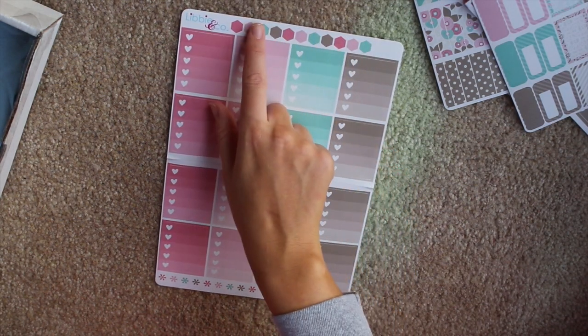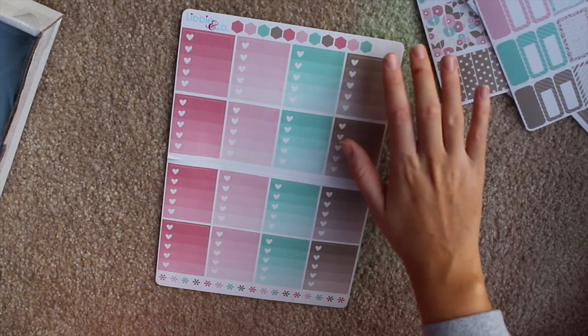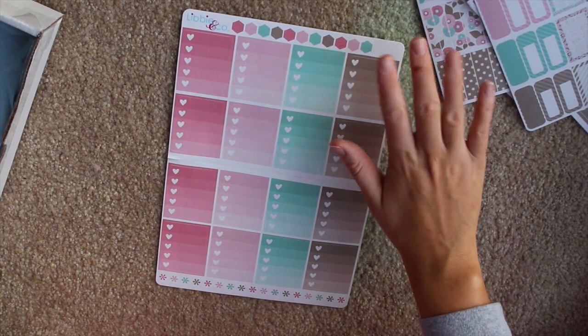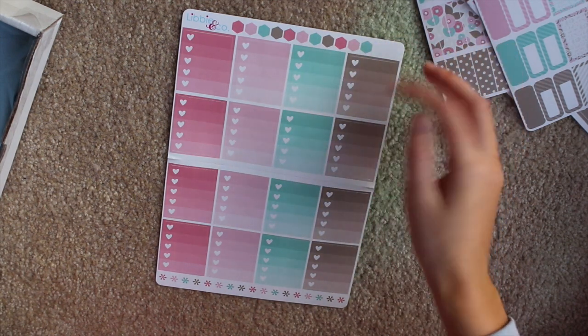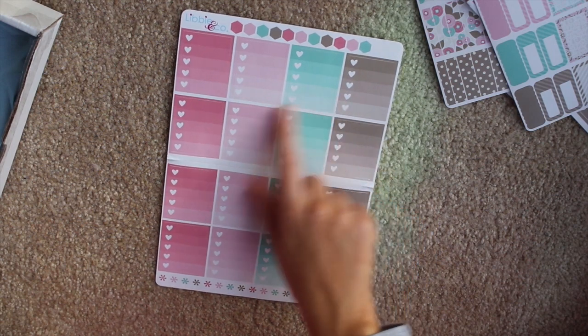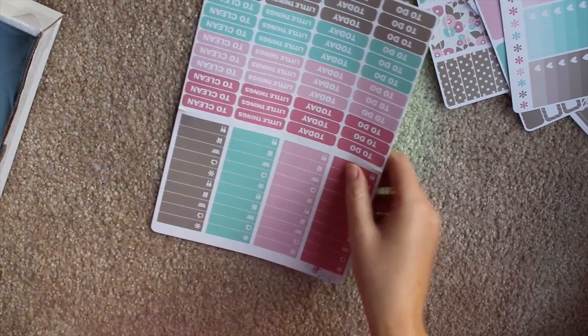For the next sheet, it is the ombre heart checklists with the hexagons at the top, and then there's little asterisks at the bottom that are stickers as well. I wish there were more hexagons — I actually use the hexagons a lot more than I thought I would. In most other monthly sets there are, like, 50 hexagons, so I really liked that one.